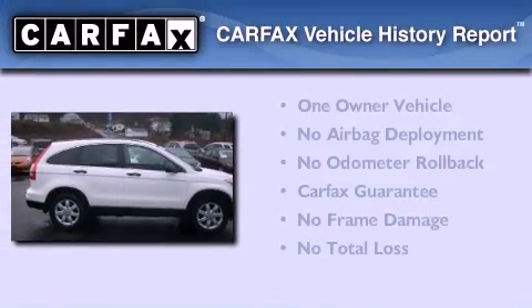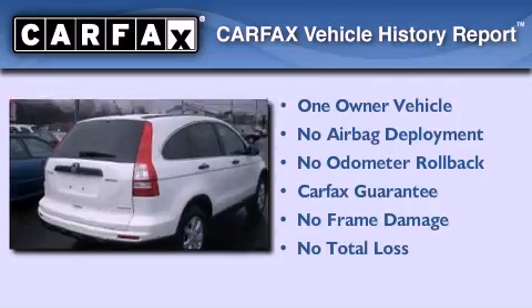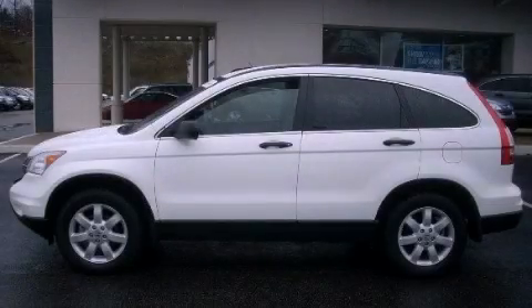This Honda has had only one owner and it qualifies for the Carfax buy-back guarantee. Call now to find out how you can own this breathtaking vehicle.